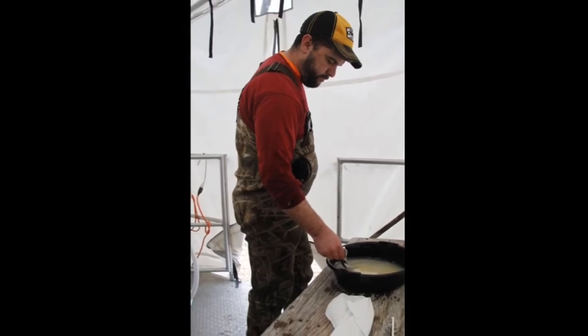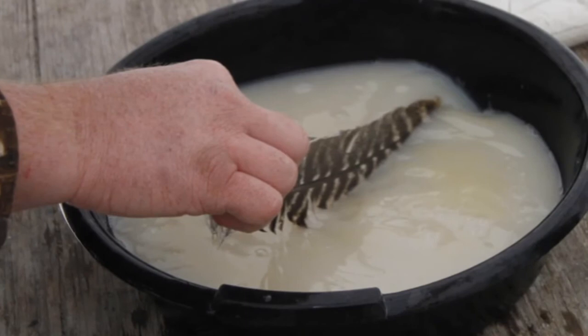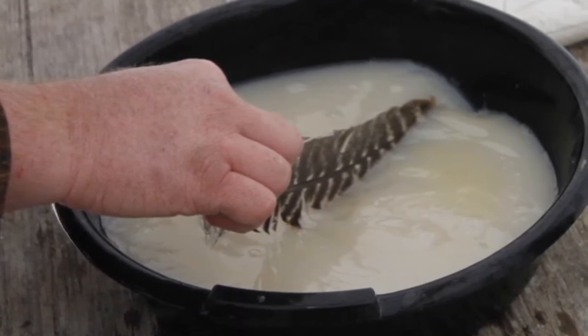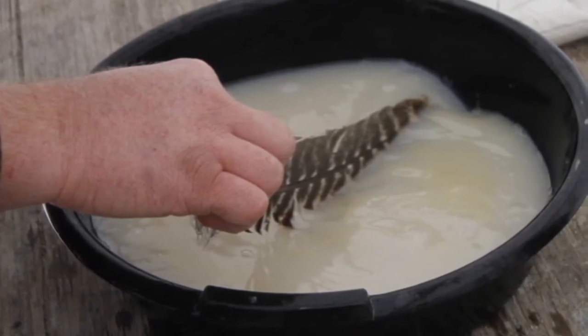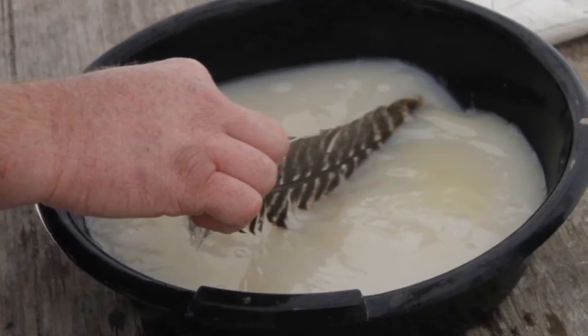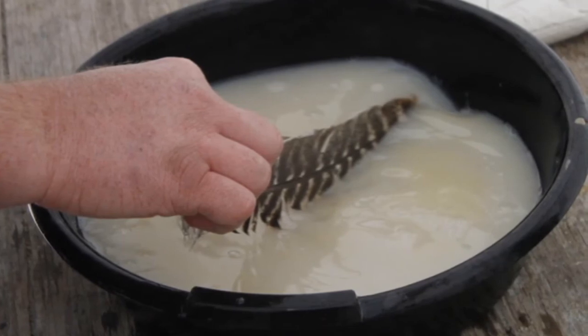Once that time has passed, we add what's called fuller's earth to the eggs. The reason we add fuller's earth is that in nature, when walleye are spawning, the fertilized eggs fall to the rocky surface of the dam and they adhere to it — they stick — and that's fine in the wild.